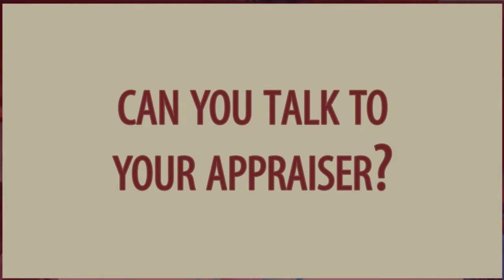Last but not least, number nine: can you talk to your appraiser? It's pretty difficult. When they're scheduling a time to go into the property, that's really about the only time to talk to them. We simply work to have them accommodated to get in when they need to. We also ask if they would like us to provide some comparable sales to help make their job easier and to make sure they don't miss an important comparable sale that might help with the process.